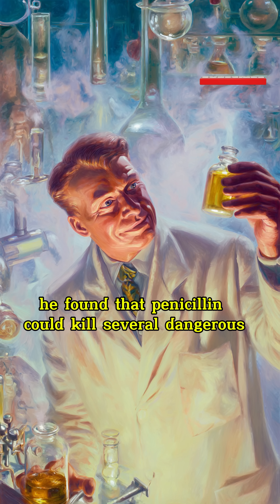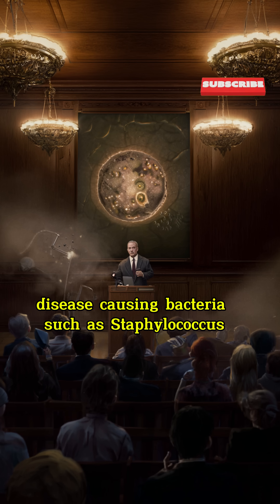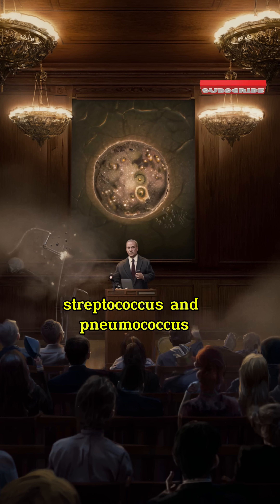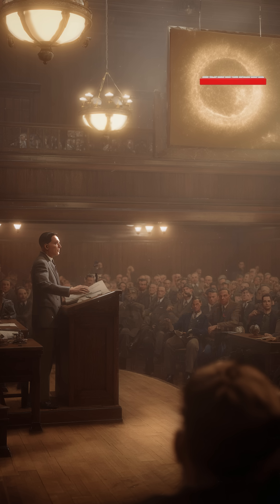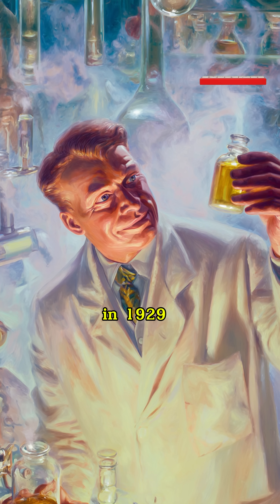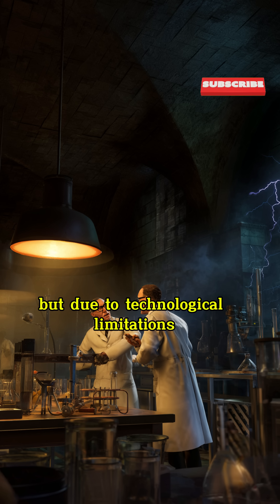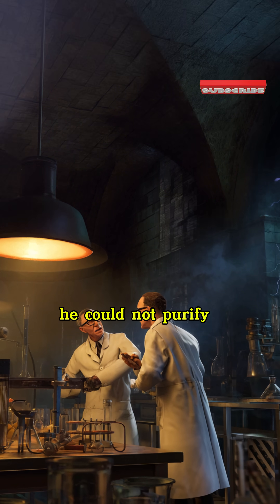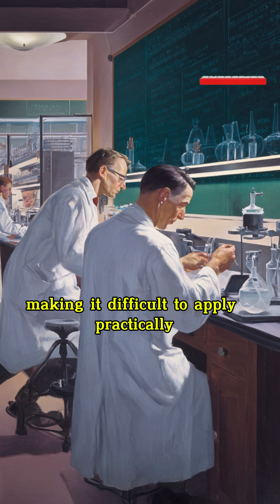Fleming quickly conducted experiments to test the effects of penicillin on various types of bacteria. He found that penicillin could kill several dangerous disease-causing bacteria, such as Staphylococcus, Streptococcus, and Pneumococcus, while leaving beneficial bacteria or animal cells unaffected. This made penicillin an ideal candidate for a safe antibiotic.